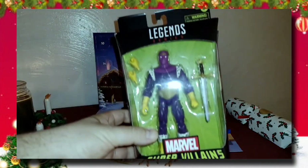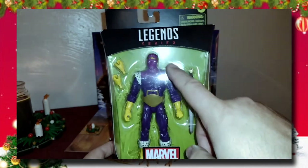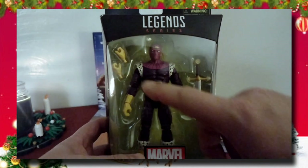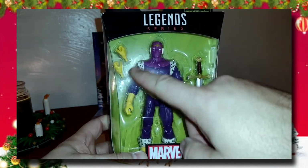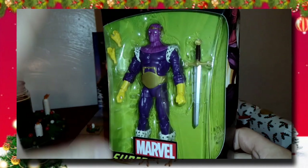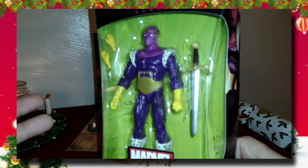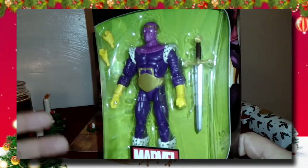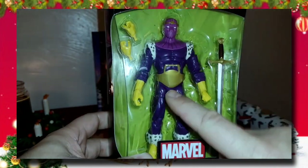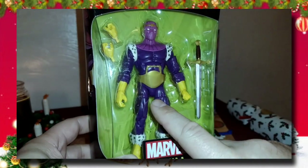Before we get to that, I wanted to show you something — this is Marvel Legends Super Villains Baron Zemo, the comic edition. Let's turn the light off so you can get a better look. The comic version comes with a sword, different sets of hands, and just look at the colors on him — I love how they pop. I wasn't a big fan of Zemo in Falcon and Winter Soldier, but I've always loved Zemo in his comic book version.